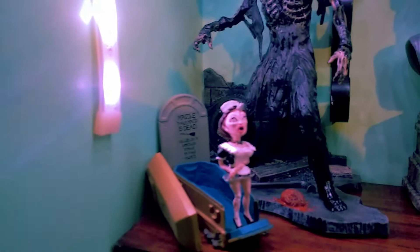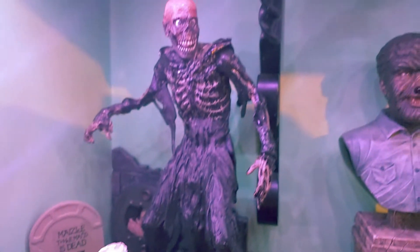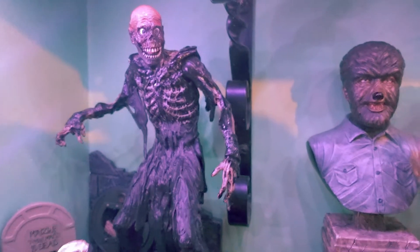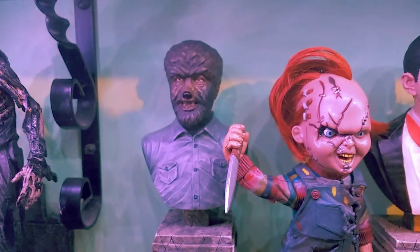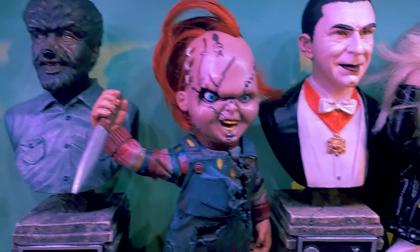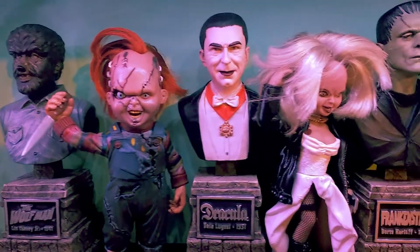We've got this little figure here which I got from Poundland — I thought that looked quite interesting. Then behind her we've got the tar zombie from Return of the Living Dead, which is quite a spooky one. We've got the wolfman, and next to him is Chucky. And then we've got the original Bela Lugosi Dracula.